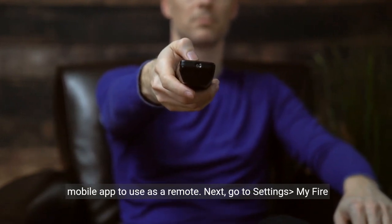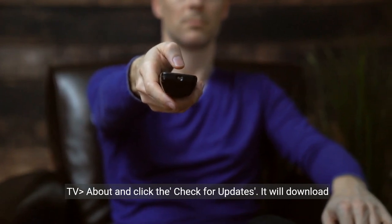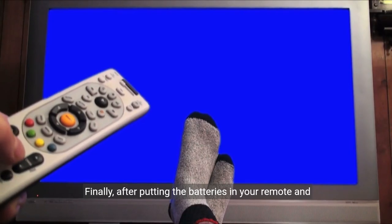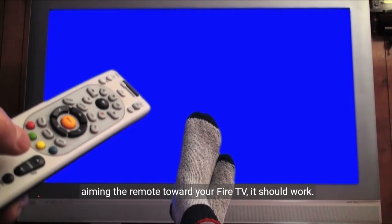Next, go to Settings, My Fire TV, About and click Check for Updates. It will download the newest update and prompt that your remote is not discoverable. Finally, after putting the batteries in your remote and aiming the remote toward your Fire TV, it should work.